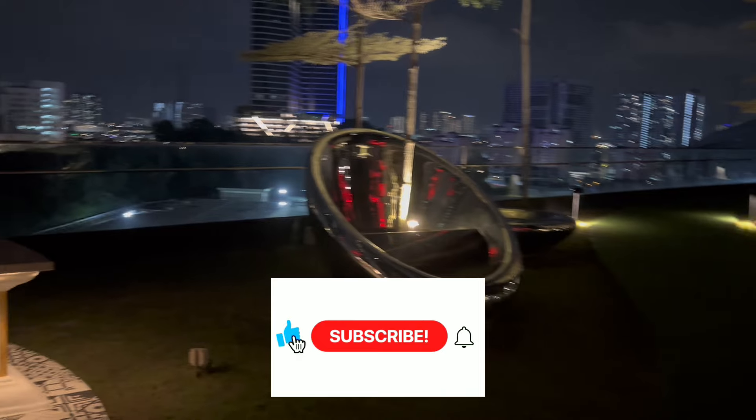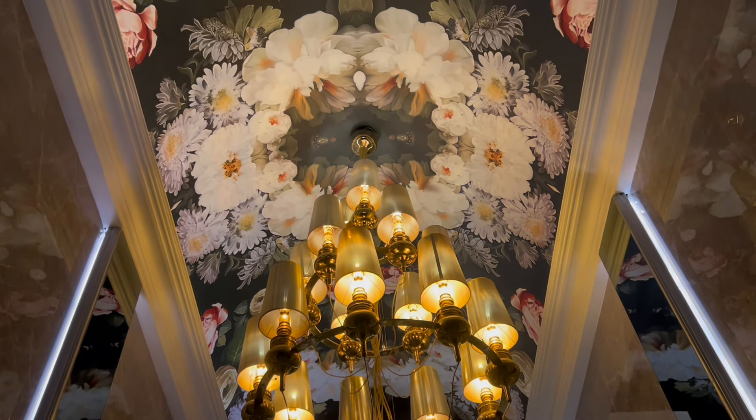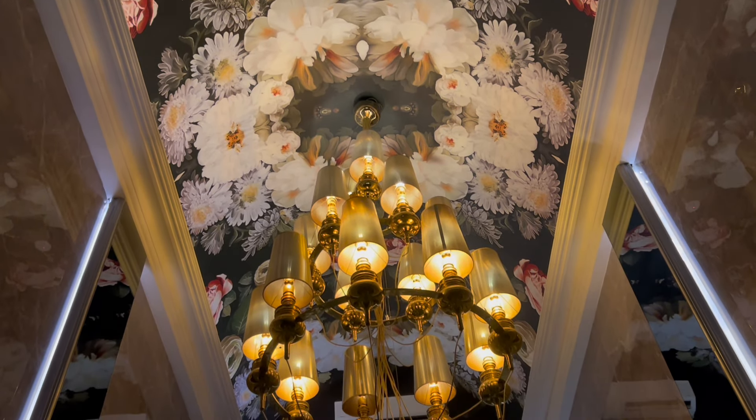That's it for this video. Remember to like and subscribe to this channel. Comment below — what do you think about this property? Thank you for watching.